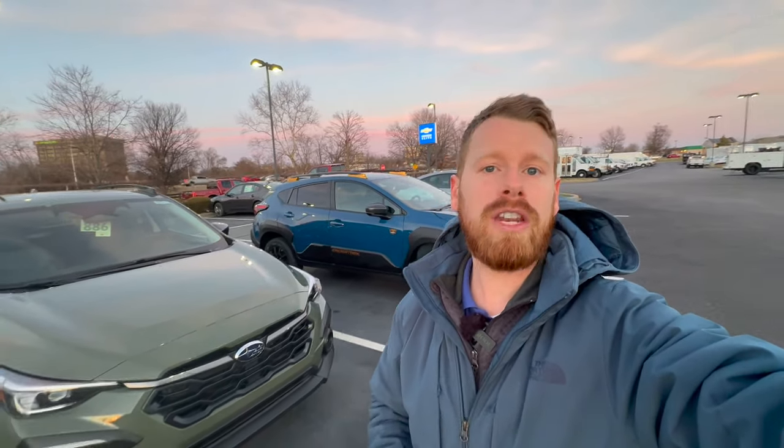I hope this rundown on all the trim levels has given you some helpful insight and information to help determine which Crosstrek is the best fit for you. If you have any questions leave those in the comment section below. If you enjoyed today's video please remember to click the like button — I hope you have a great day and I'll see you in the next one.